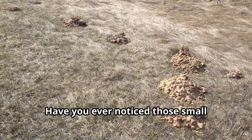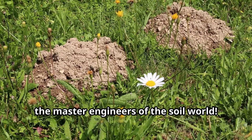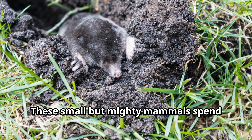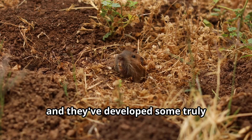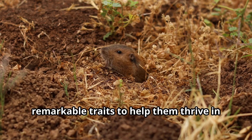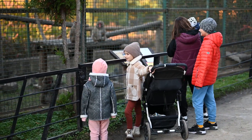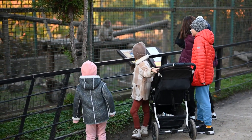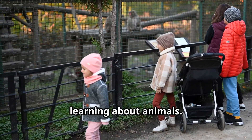Have you ever noticed those small mounds of dirt in gardens or fields? Those are the work of moles, the master engineers of the soil world. These small but mighty mammals spend almost their entire lives underground, and they've developed some truly remarkable traits to help them thrive in this dark, subterranean realm. Let's take a closer look at what makes moles so special.